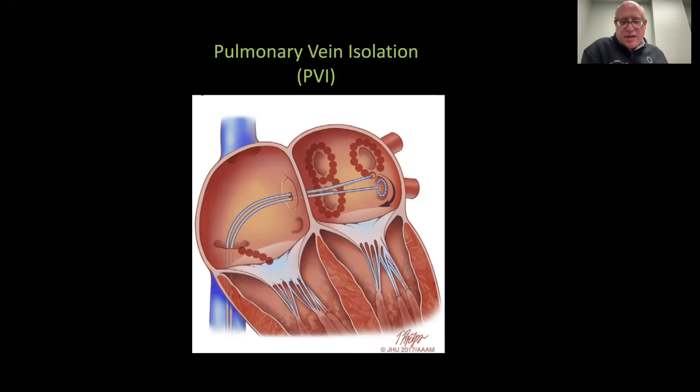This technique is popularly known as pulmonary vein isolation, and this approach using radio wave energy has been FDA-approved and standard of care in electrophysiology laboratories around the country for over a dozen years.